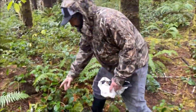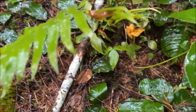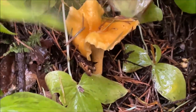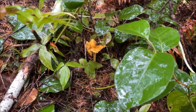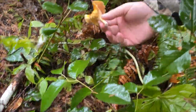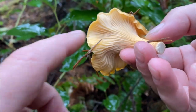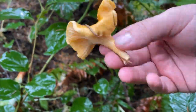All right Justin, first chanterelle on the trail — you got your knife, cut at the base. Oh that's a nice one dude, good size, beautiful. Okay cut it right at ground level. Dinner tonight has been provided. See those veins on that? That's exactly what you want to see. Nice. When you get home just brush off this stuff, don't rinse it off with water.